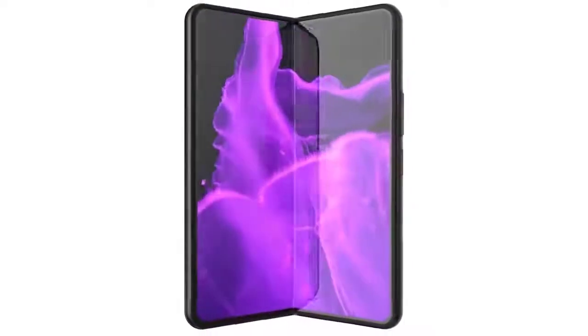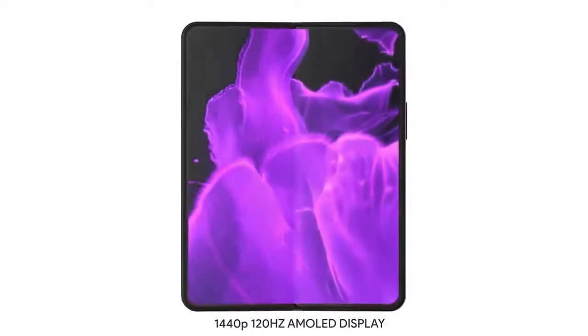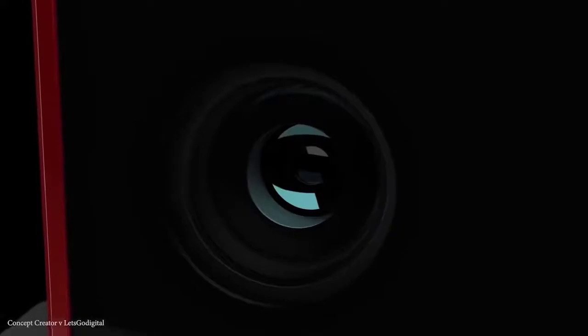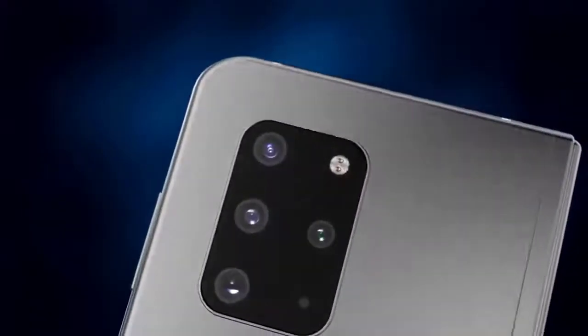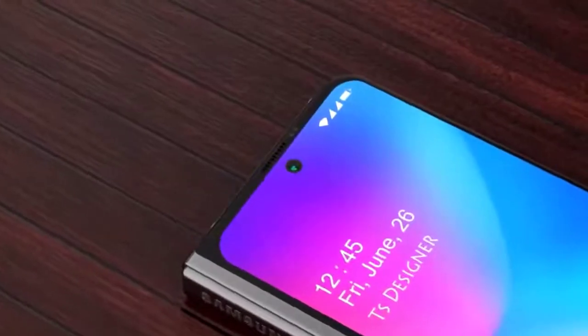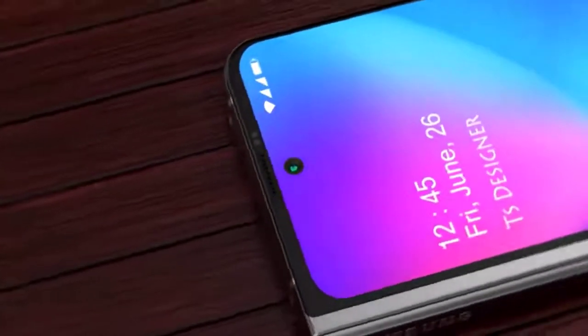Here we have the latest on the Samsung Galaxy Fold 2 release dates, price, and the latest leaks on hardware specs and design. Please subscribe and follow the bell. You can also keep up on Facebook and Twitter by clicking the links in the description.